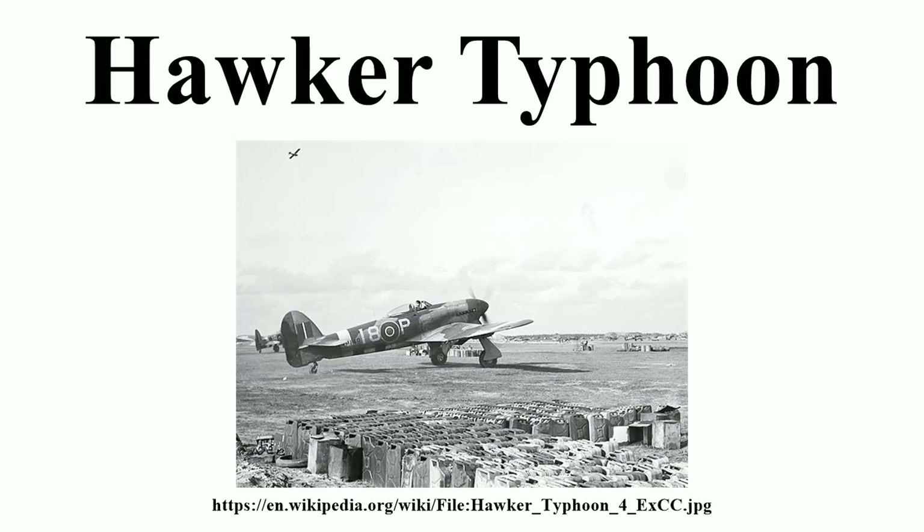On 9 May 1940 the prototype had a mid-air structural failure at the join between the forward fuselage and rear fuselage, just behind the pilot's seat. Philip Lucas could see daylight through the split but, instead of bailing out, landed the Typhoon and was later awarded the George Medal. On 15 May, the Minister of Aircraft Production, Lord Beaverbrook, ordered that resources be concentrated on the production of five main aircraft types, slowing development of the Typhoon and postponing production plans.